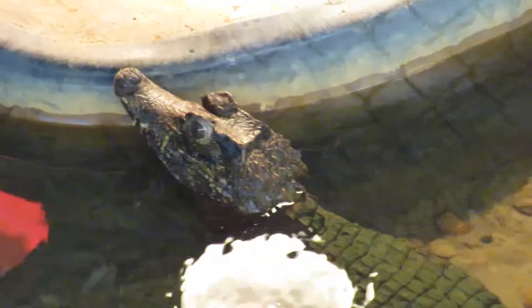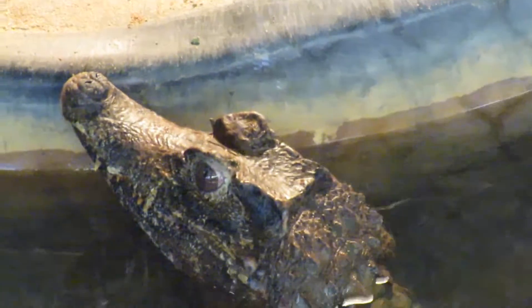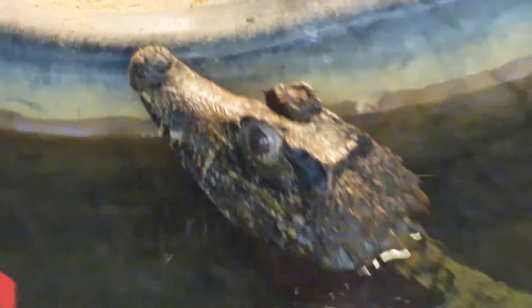I'm at the Reptile Lagoon, right here south of the border, and this is my second time to be in here. I've been here since 3:30, and I'm just absolutely fascinated with reptiles.